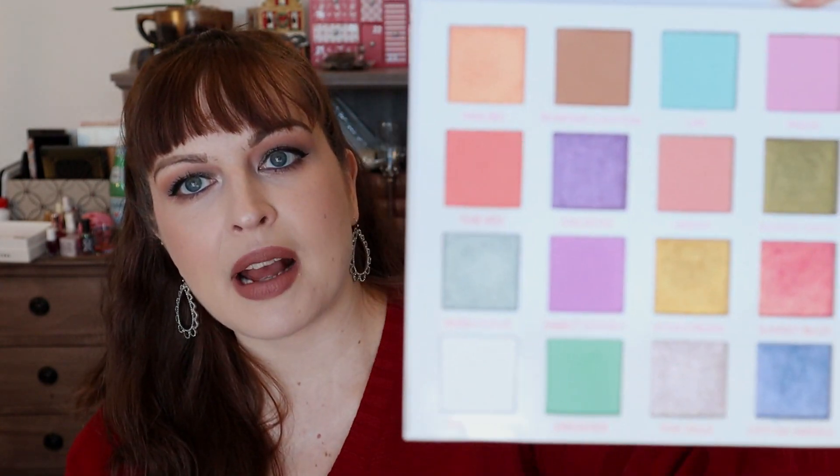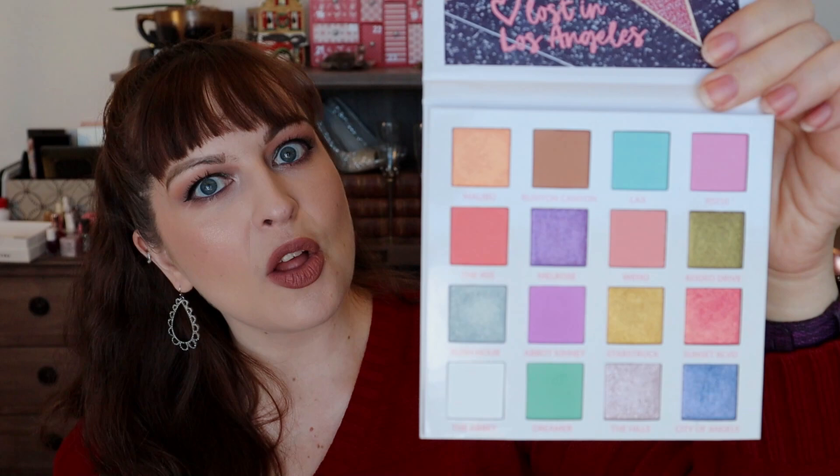Coming in at number 10 is from BH Cosmetics — this is the Lost in Los Angeles palette. This actually took me by surprise because it's a pastel brights palette, and you guys may know that's not typically the type of palette I gravitate towards. Usually I'm a jewel-toned lover, but there was just something about this palette. I used it so much over the summer and I was so drawn and inspired by it. I really enjoyed it and I'm excited to bring it back out when the weather warms up.